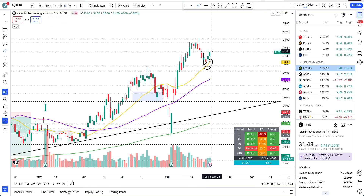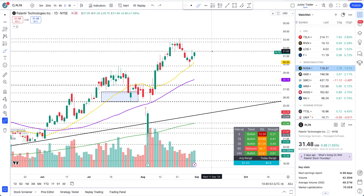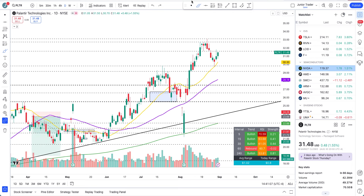After that cool-off we are getting bought back up right now. What do we expect from here on Palantir? Are things still looking good? What are the key levels and price action to watch? Let's take a look at all of that. Please note none of this is financial advice — it's only for education purposes. Please do your own thing; I'm just sharing my opinion, nothing more than that.